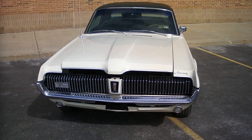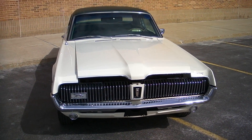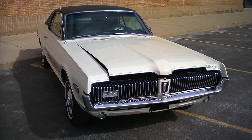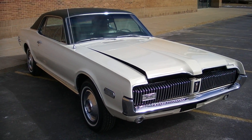Really nice car. 43,000 actual miles. I got this car from a good friend of mine — this is his wife's car. It's been pampered and babied its whole life. Always stored in a dry climate garage, no weather elements.